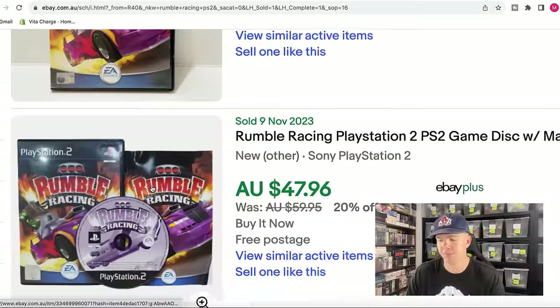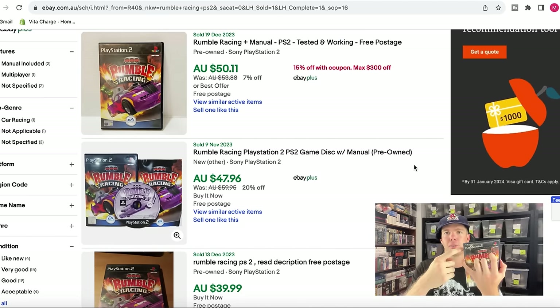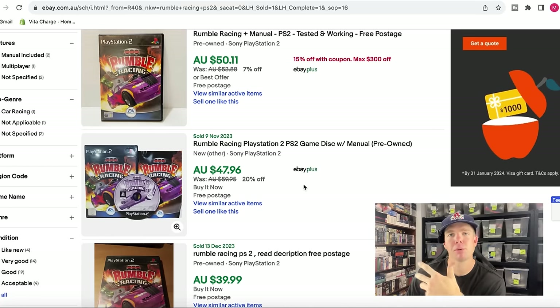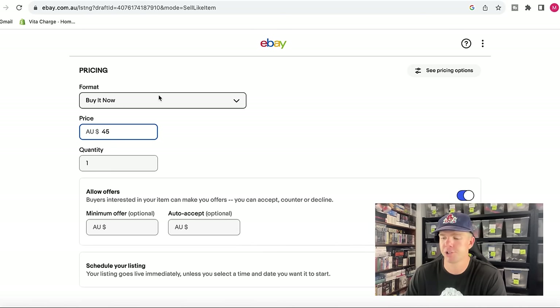I can see the second item has a manual as well, and I want to check they're all black label — which they all appear to be. Based on what we're seeing, anywhere between $40 to $50 is what this game is worth. I could probably go for $49.95 and with best offers on, someone might offer $40 to $45. But since we want to get it sold quickly, let's go with $45. There might be a best offer of $40 and we'll be happy to accept it.